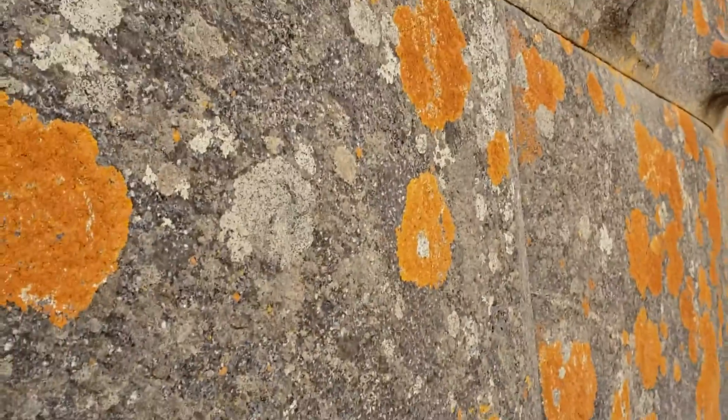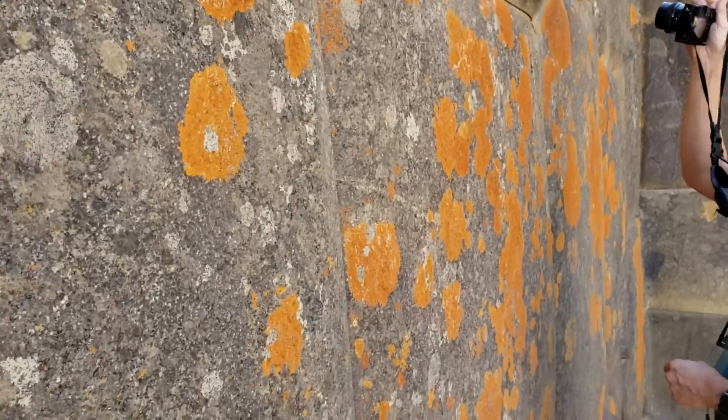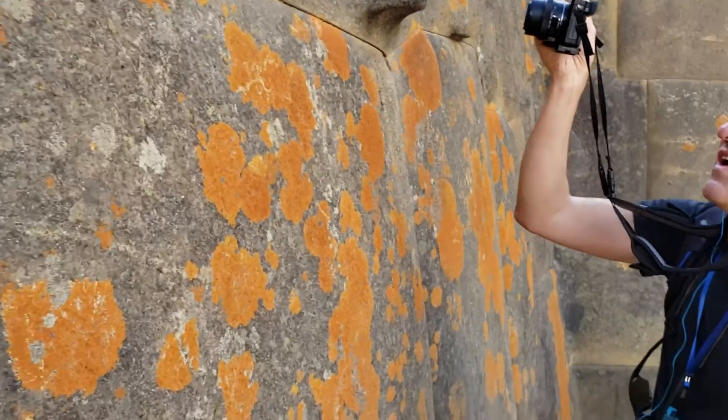There's always this interesting orange lichen — I'm not sure if Brian described what that lichen is.